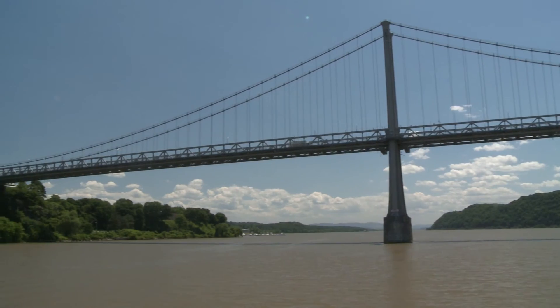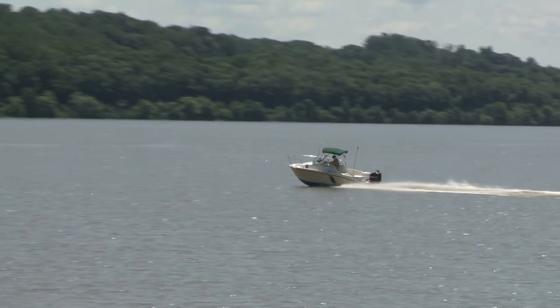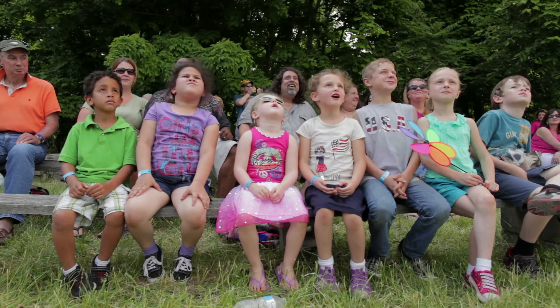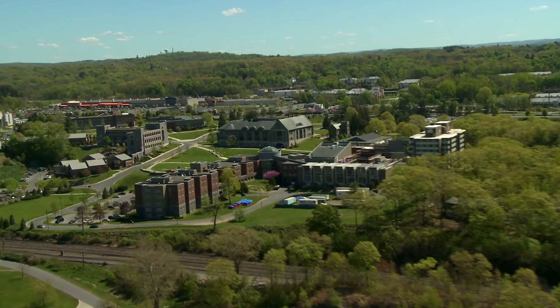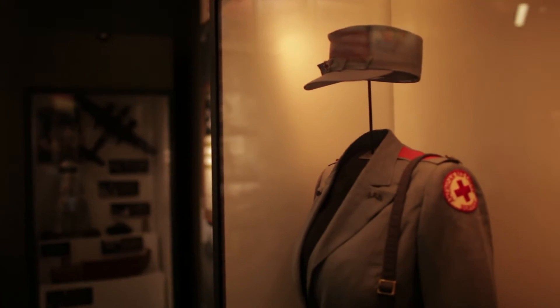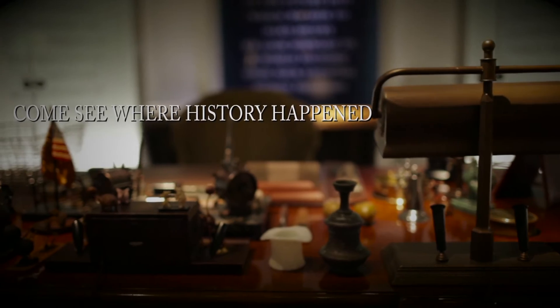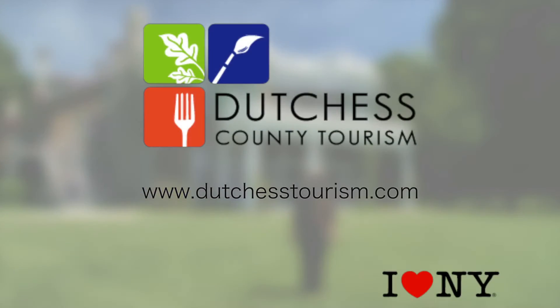So if you like the outdoors, you like history, you like walking, you like boating — there are so many things to do here. Dutchess County, in the heart of New York's Hudson Valley, has a rich heritage, an historic past, and a legacy of stories you can't find anywhere else. Come see where history happened. You deserve your day in Dutchess, too. Visit DutchessTourism.com. I Love New York.